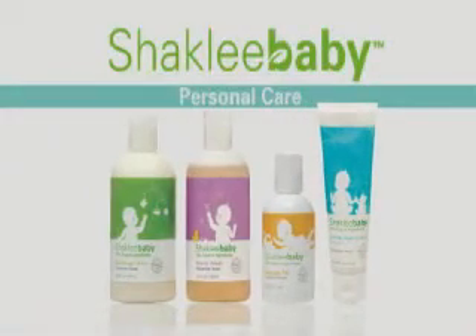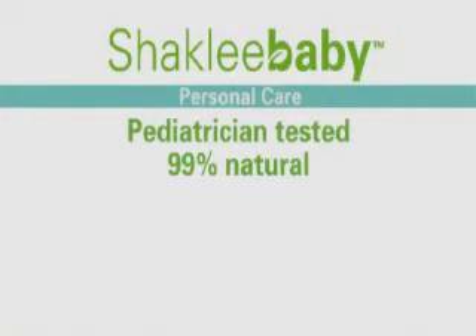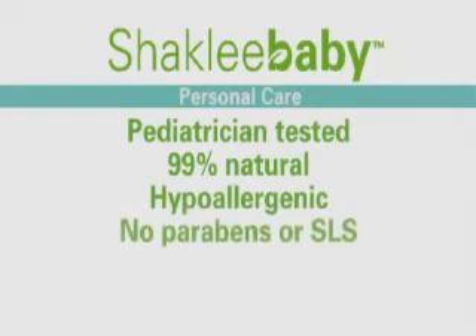We designed Shackley baby personal care products to keep baby healthy and happy. They're pediatrician tested, 99% natural, and of course they're all hypoallergenic with no parabens, sodium lauryl sulfate, or other bad stuff.